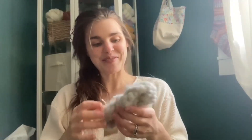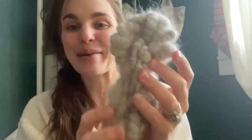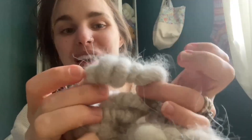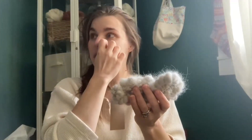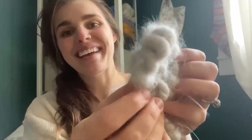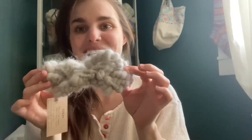For the art yarn, I corespun Denali's fur in thicker and thinner sections, then plied it back with some really strong nylon thread. This is only 2.6 yards, so it's not much — but for weavings, this would be a really standout element to add. I was really excited to have this in the auction this year.